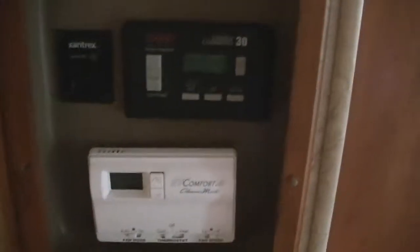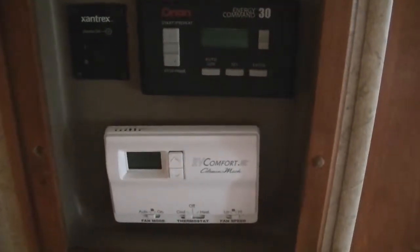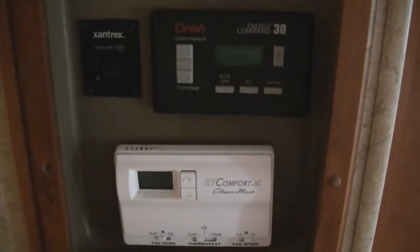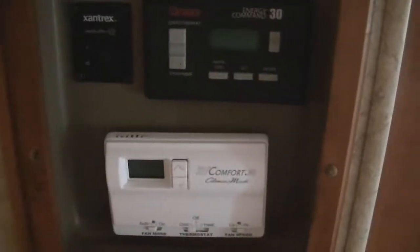Oh, and it is AutoGen. The thing about AutoGen is you can actually set the generator on a timer, so if you leave pets inside the coach and want the generator to turn on at a specific time to kick on with the AC and everything, you can set it.